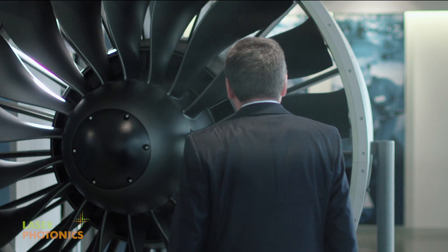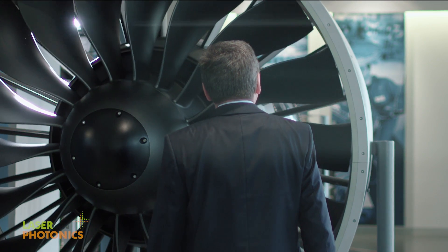MTU is Germany's leading engine manufacturer. We employ various laser-assisted production techniques.